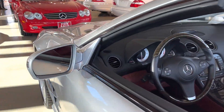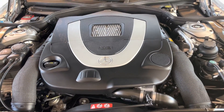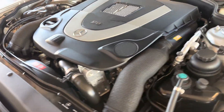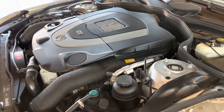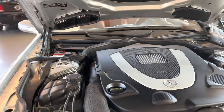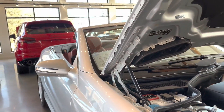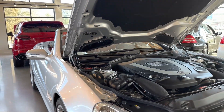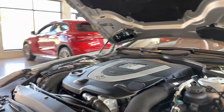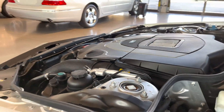Let's pop the hood — that reveals one of the best engines known to the automotive industry. This is the naturally aspirated V8, and I believe this is the last year, or one of the last years, of production with this engine. The newer ones, even though they're called 550, have a twin-turbo V8 with a little more horsepower but a lot more complexity, so we're excited that this car has a naturally aspirated engine.